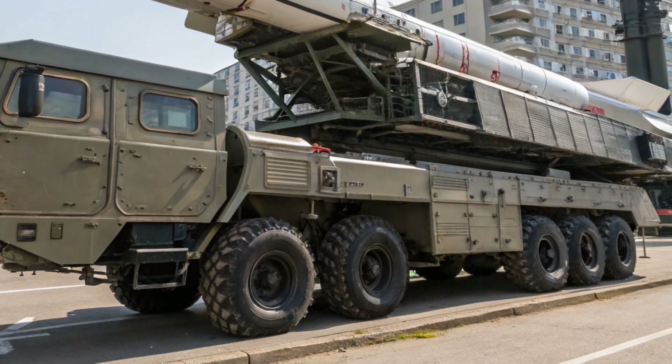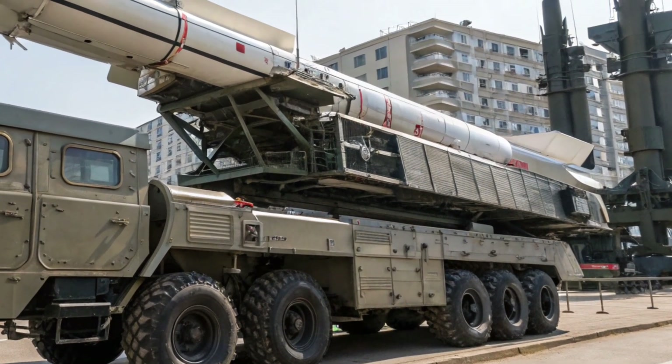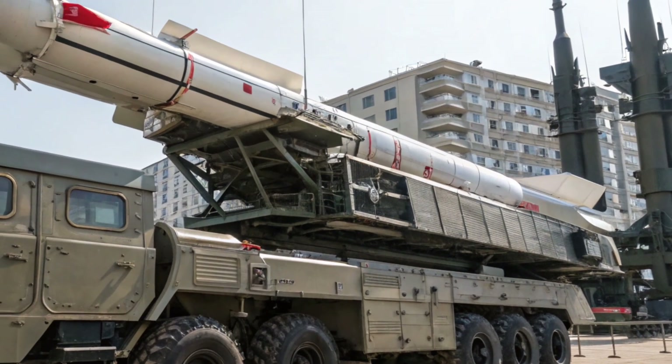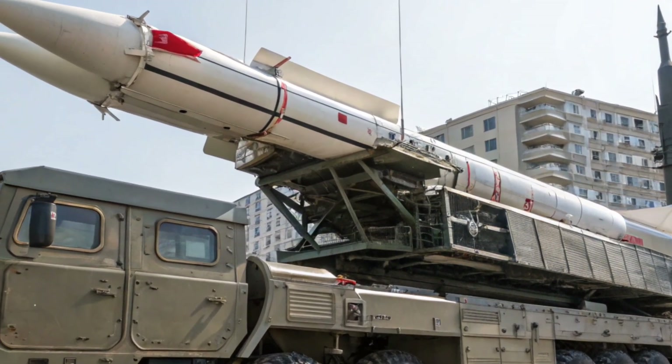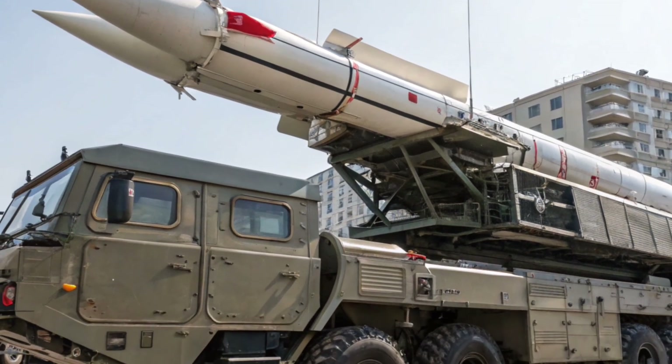That's it for today's review. If you enjoyed this deep dive into the 2026 Beaver 373 missile system, don't forget to like, share, and subscribe for more unique reviews here on MVP Rides.